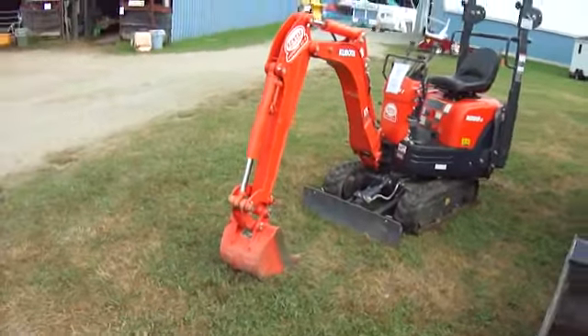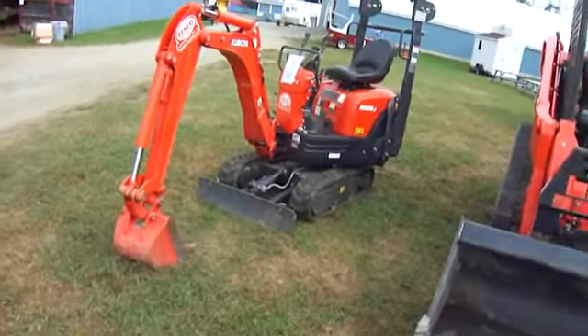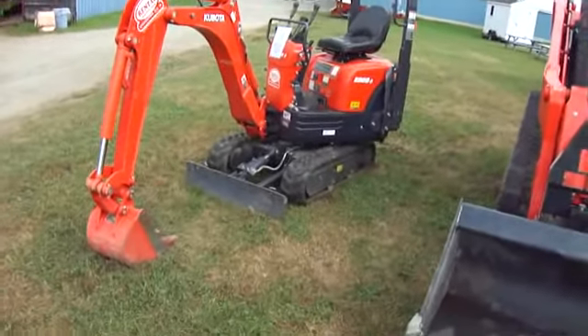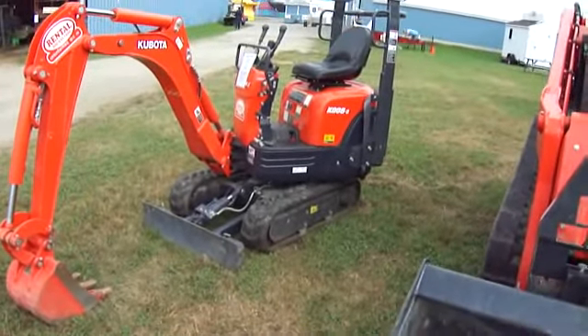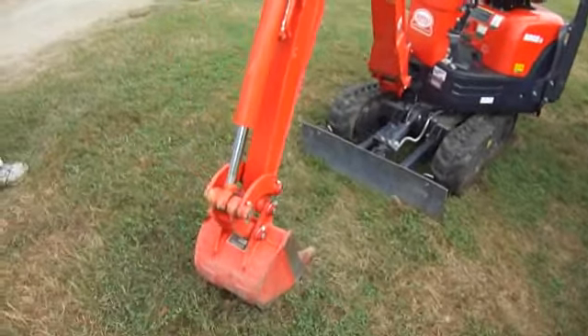This is so tiny, cute, tiny. This is even too small for me. Okay, don't let the breeze knock it over. This is K008 slash 3. Small Kubota.